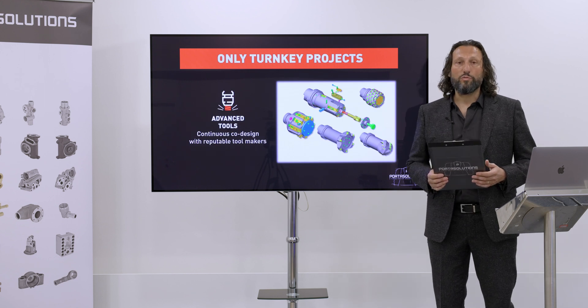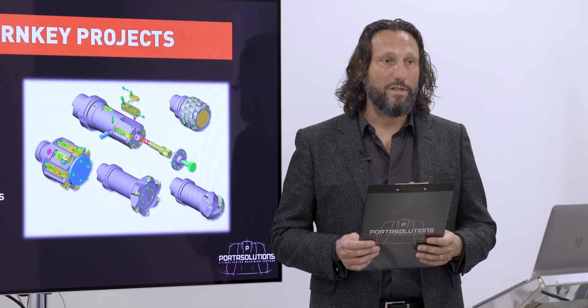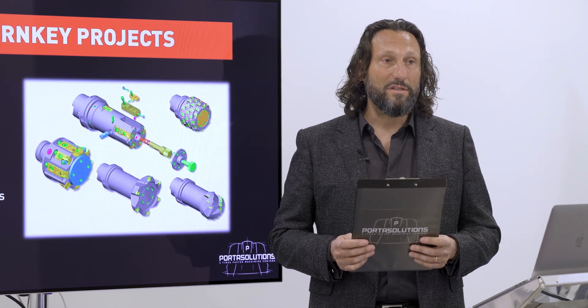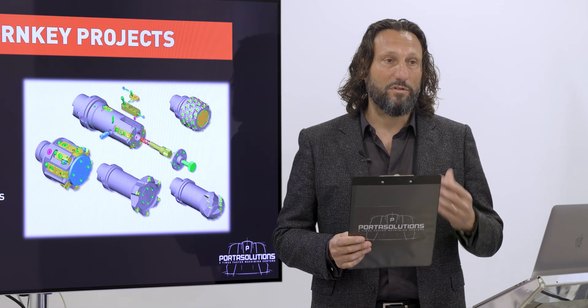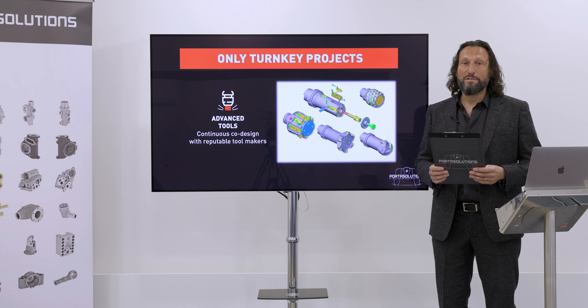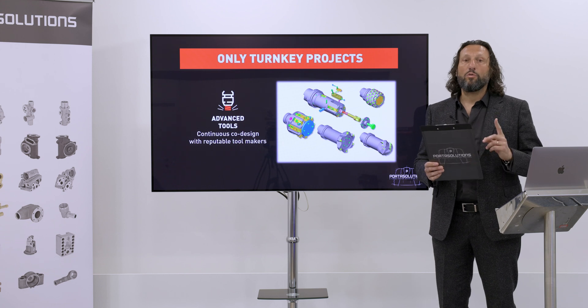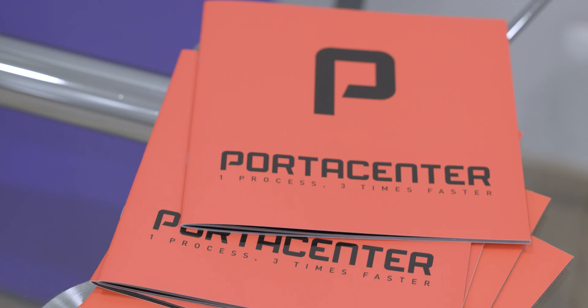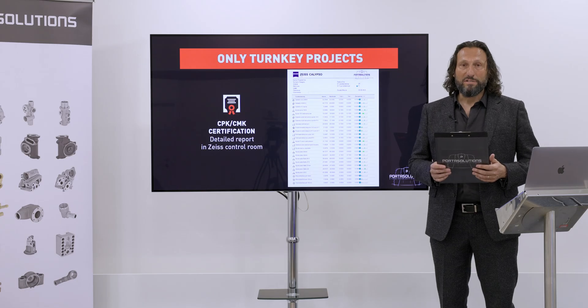Step four is tooling. We cooperate with international tooling suppliers, but the responsibility for tooling selection is entirely on Portal Solution. Even though we buy tools from external suppliers, we are responsible — so as a customer, you have only one point of contact and responsibility, which is Portal Solution.